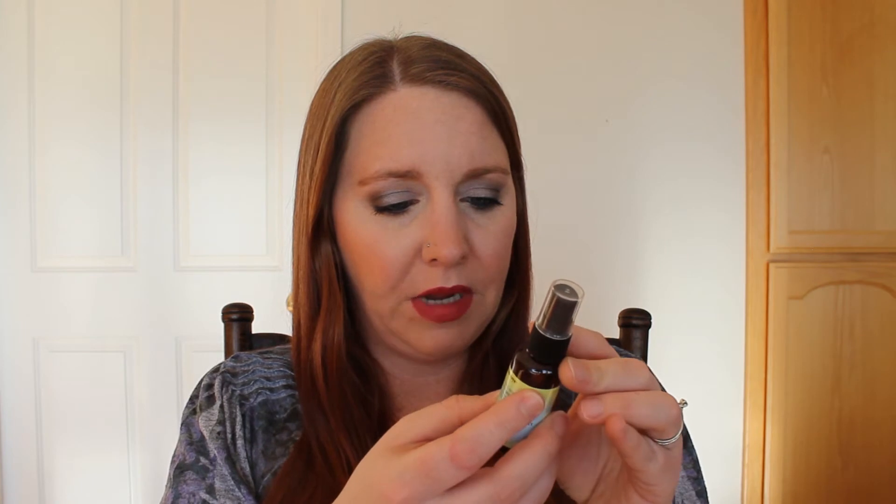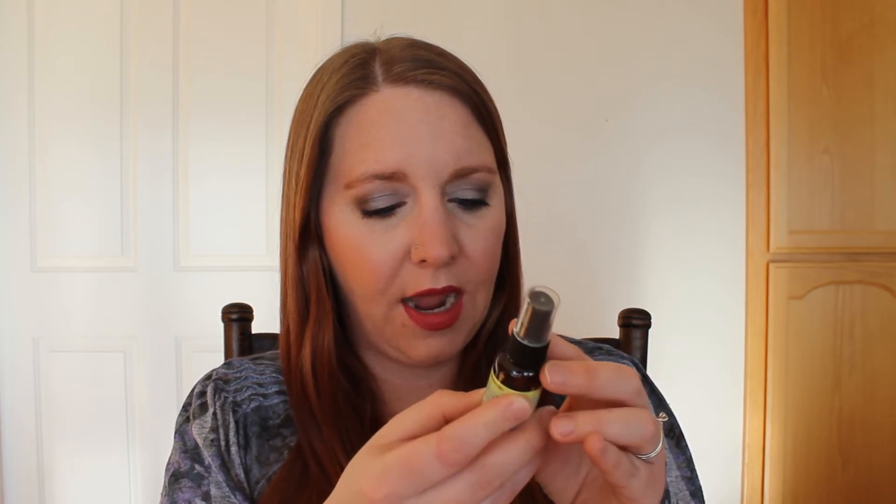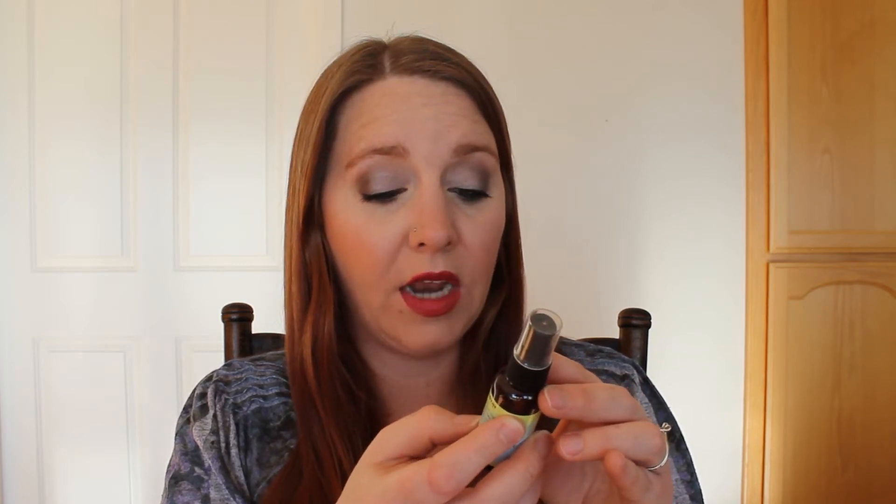The other thing I see in here is Eva NYC Up All Night volumizing spray. You apply it to damp or dry hair before or after blow drying. As you can tell, I don't have a lot of volume — my hair is pretty straight and flat — so we'll try that out.